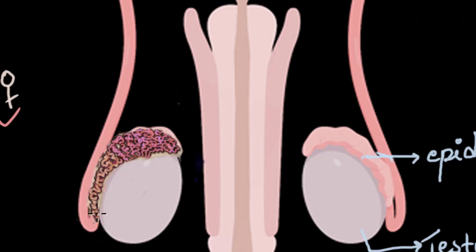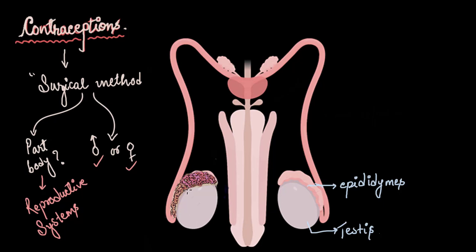If we measure the length of this highly coiled tube, it comes to around 6 meters, and the sperm requires 14 days to cross the epididymis. After crossing the epididymis, the sperm enters a different tube called the vas deferens. 'Vas' comes from Latin meaning 'vessel' and 'deferens' means 'to carry away' — this long vessel is designed to carry the sperms away.